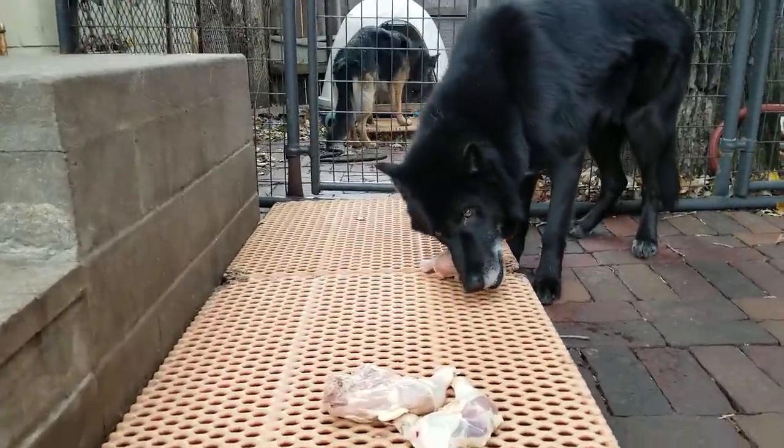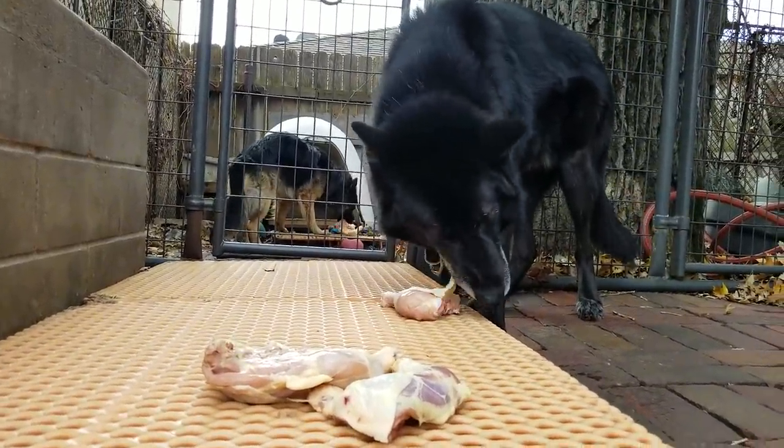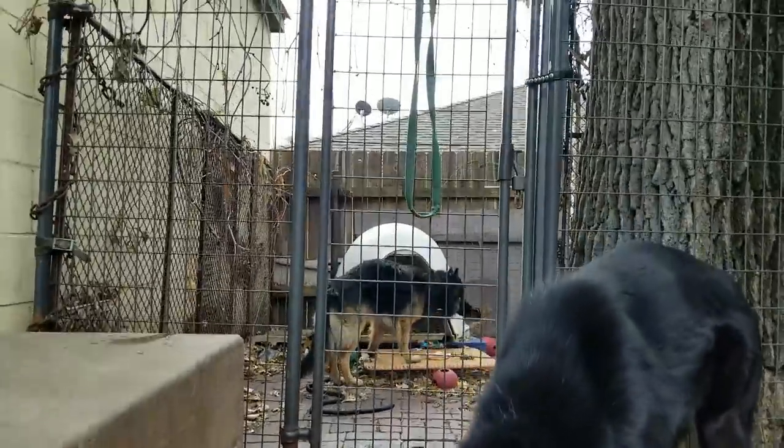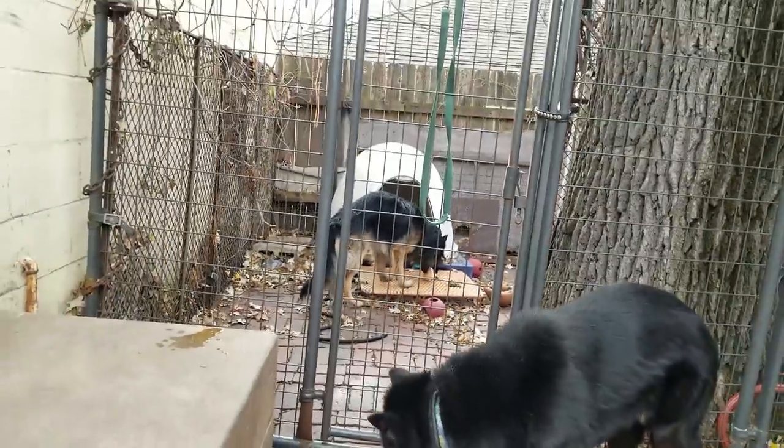That right there is my Blue Bay Shepherd Kurgan. He's currently chewing on some chicken leg quarters in the background. See my German Shepherd Lobo? He's also chewing on some chicken leg quarters. I'm just feeding them this morning a post-hike snack. We just got done running about five miles through the Mississippi River Valley — well, they were running, I was hiking. The puppies and Lulu are in the house eating in crates.